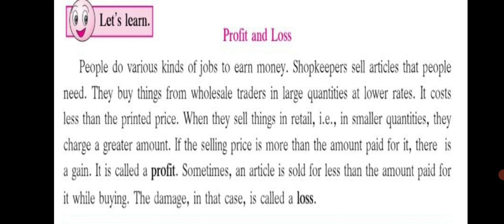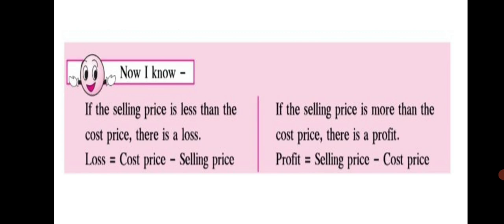You know how to find out profit and loss. If the selling price is less than the cost price, there is a loss. The formula for loss is: Loss = Cost Price − Selling Price. Whichever is greater comes first, so in loss, cost price is greater and comes first. Whereas in profit, if the selling price is more than the cost price, there is a profit. So selling price comes first in the formula: Profit = Selling Price − Cost Price.